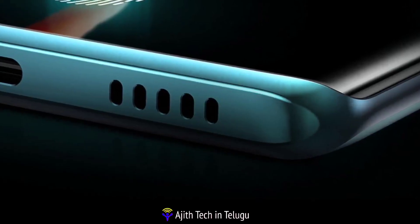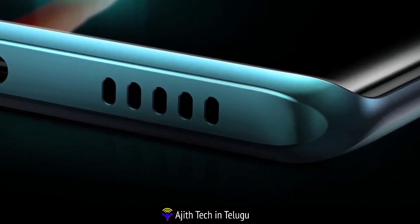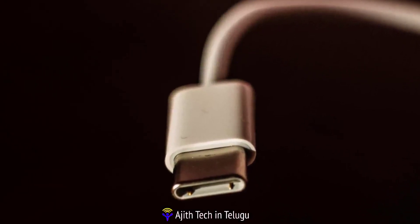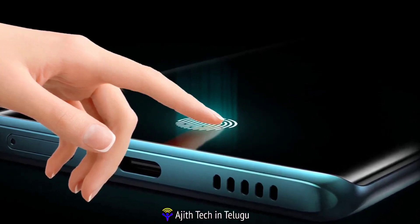The speaker is a single loud speaker. It has a Type-C port and an in-display fingerprint sensor.